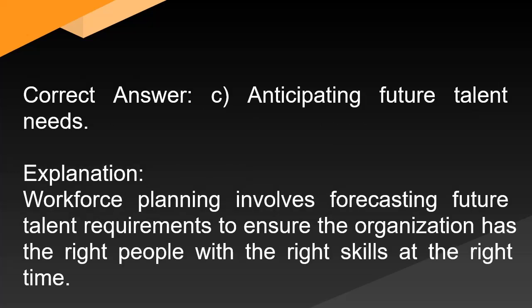Correct answer: C. Anticipating future talent needs. Explanation: Workforce planning involves forecasting future talent requirements to ensure the organization has the right people with the right skills at the right time.